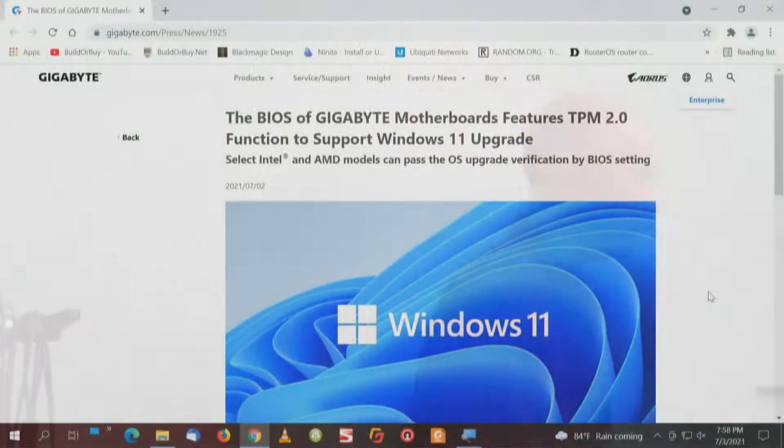We've got another press release I'm going to share with you from Gigabyte. They put out about Gigabyte motherboards, TPM, and Windows 11. This information was put out on the 2nd of July, today is the 3rd of July. The BIOS of Gigabyte motherboards feature TPM — right, got it, we know that.